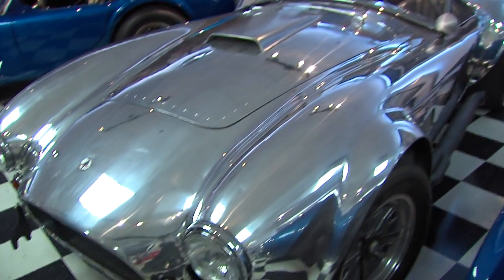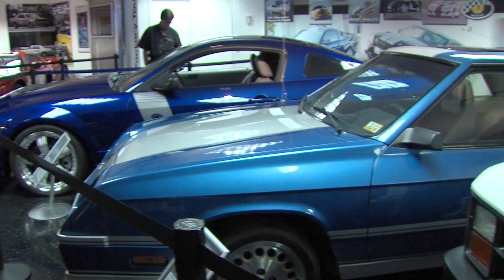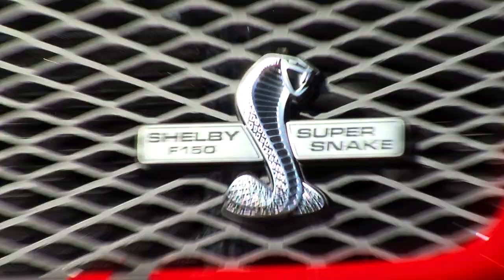As you gaze at the plethora of products that Shelby had a hand in creating, you'll also receive a friendly history lesson on Shelby's achievements. Not that they're all historical — we were lucky enough to also see the newly unveiled Shelby F-150 Super Snake. Being there feels like a privileged experience.